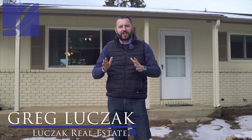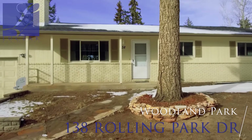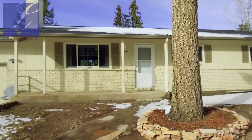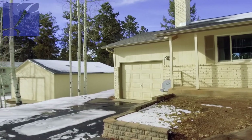Hi everybody, Greg Luchak with Luchak Real Estate and Coldwell Banker Residential Brokerage bringing you an exciting new home listing tour. We're up the pass in Woodland Park today, in Woodland Park, Colorado at 138 Rolling Park Drive. This is a beautiful home in a beautiful location, surrounded by beautiful, mature, large trees, with an easy short distance to downtown Woodland Park and all the shopping amenities.